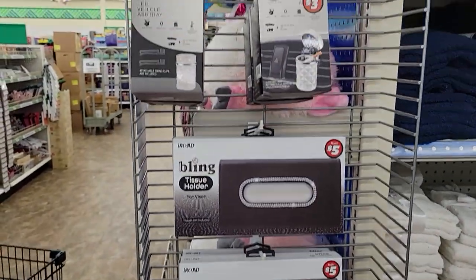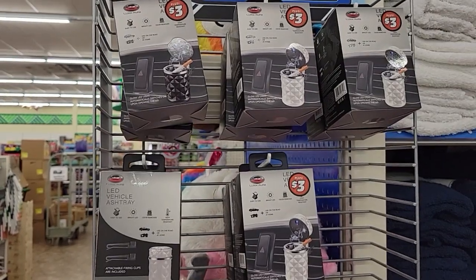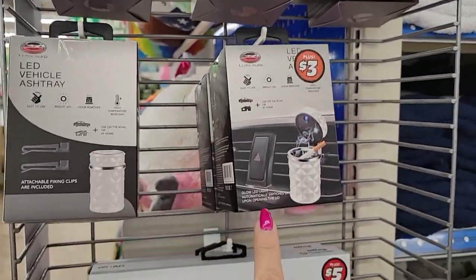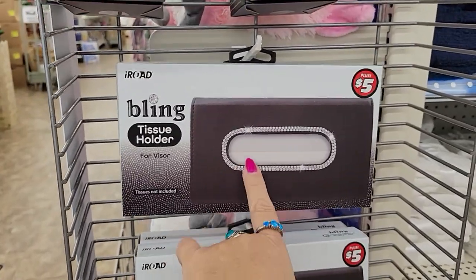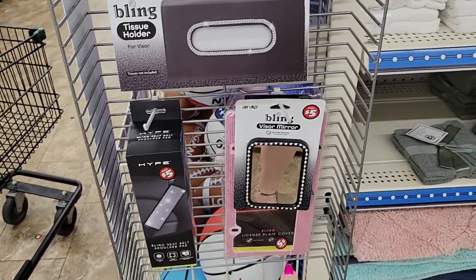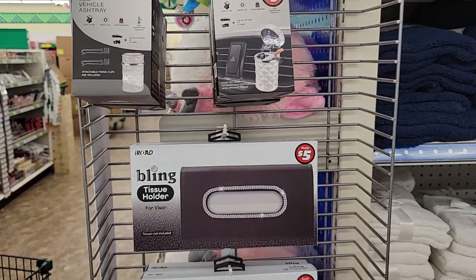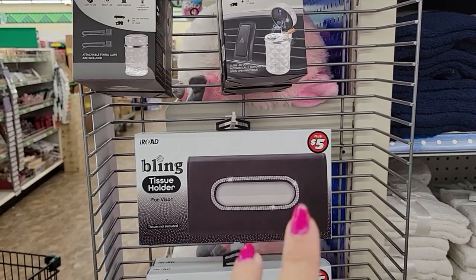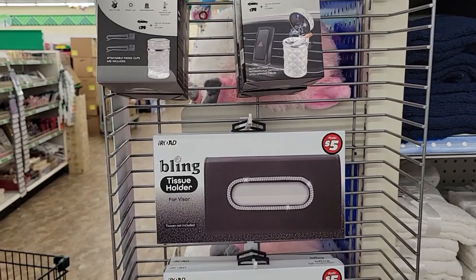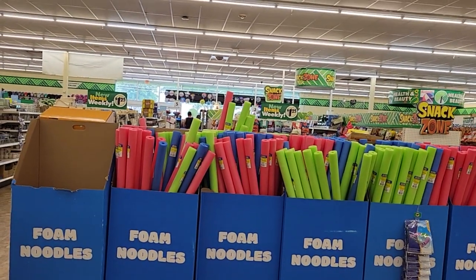In the Dollar Tree Plus section — I normally don't shop this area but I had a glance — they've got all this bling stuff for your car: a bling tissue holder, a bling mirror, a bling seat belt shoulder pad, a bling license plate cover. I do believe you can do better at T.J. Maxx on this kind of stuff, but I noticed it because I put bling around my start button and in my cup holders.